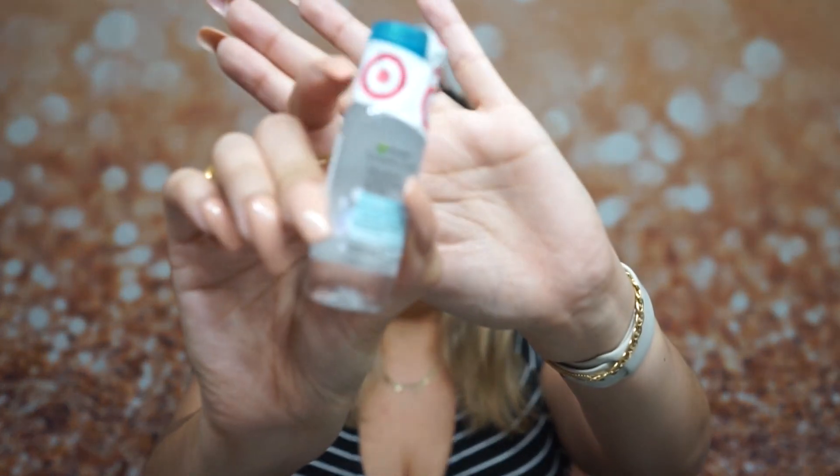Next up is the Garnier micellar cleansing water. I have tried this before — it's a great way to take your makeup off. Right now I'm using the Ponds cold water makeup remover. I kind of stopped using micellar water because I felt like I was using a lot of it and wasting the cotton rounds. I think if you wear light makeup — just a little mascara or brows — this would be great, but for me it just wasn't taking everything off, so I switched to makeup wipes.